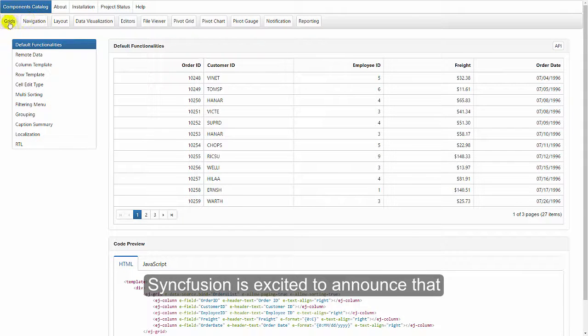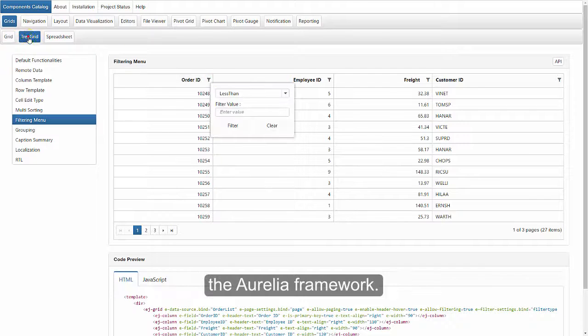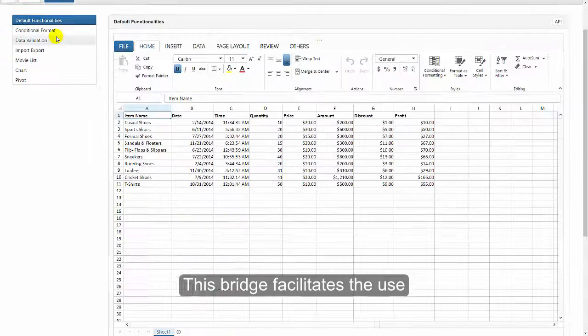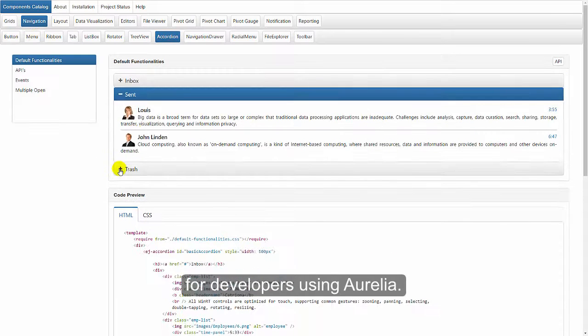Syncfusion is excited to announce that Essential Studio for JavaScript officially supports the Aurelia framework. This bridge facilitates the use of Syncfusion's extensive selection of JavaScript UI components for developers using Aurelia.